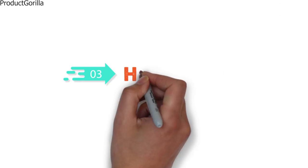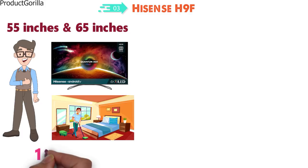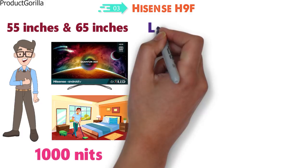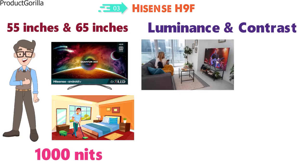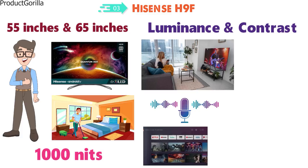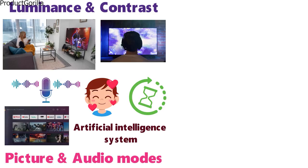At number 3 we have the Hisense H9F. Available in both 55 and 65 inches, this smart ULED TV is a great pick that will brighten up your living room. Supporting up to 1,000 nits at peak brightness, this TV has more luminance and contrast on the screen giving you better visuals in well-lit rooms. The H9F has voice integration so you can jump to any channel or load up your favorite video apps instantly. It also features an AI system that will adjust the picture and audio modes based on what type of video you're watching.